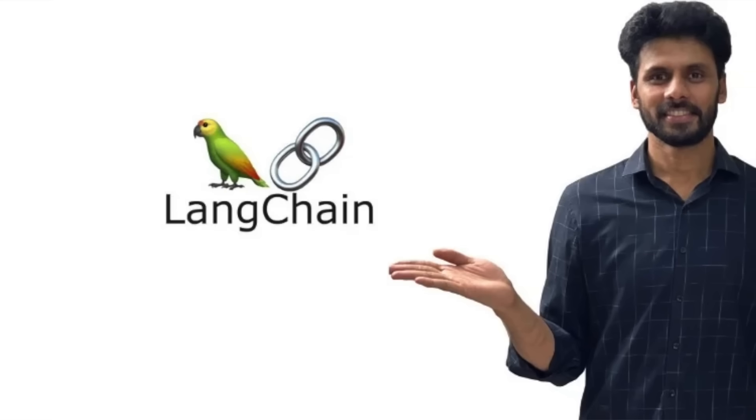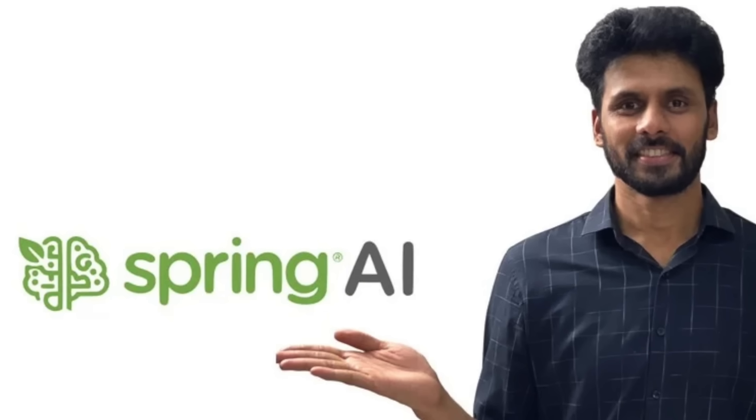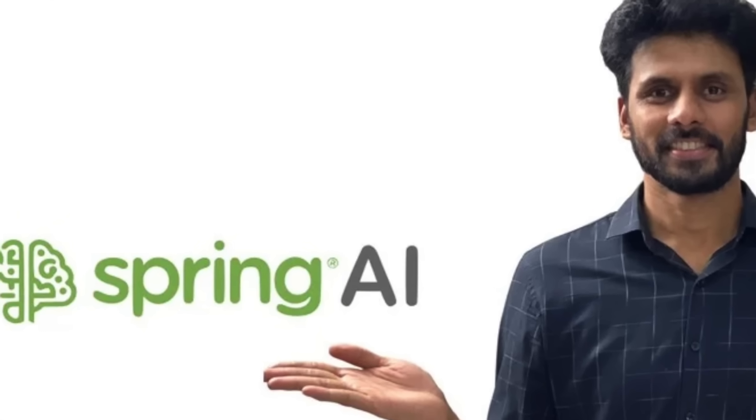As developers, we love frameworks that make all this easy. Python developers use LangChain, Java developers use Spring AI. I teach both.